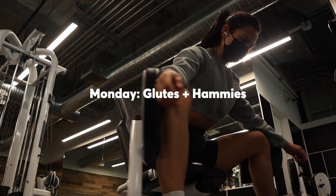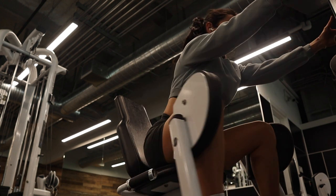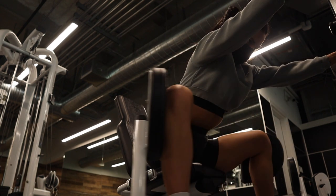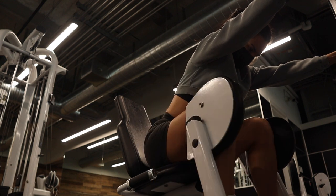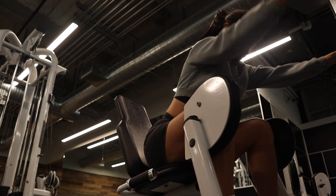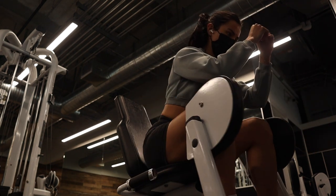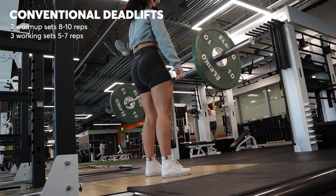All right, it's glutes and hammies time. I started this workout with basically a buy-in or activation movement on the hip abductor machine. I did three sets of very high reps at a low weight — three sets of 30 — kept the weight really low and just tried to wake up my glutes and get them really activated. And then I moved into deadlifts.